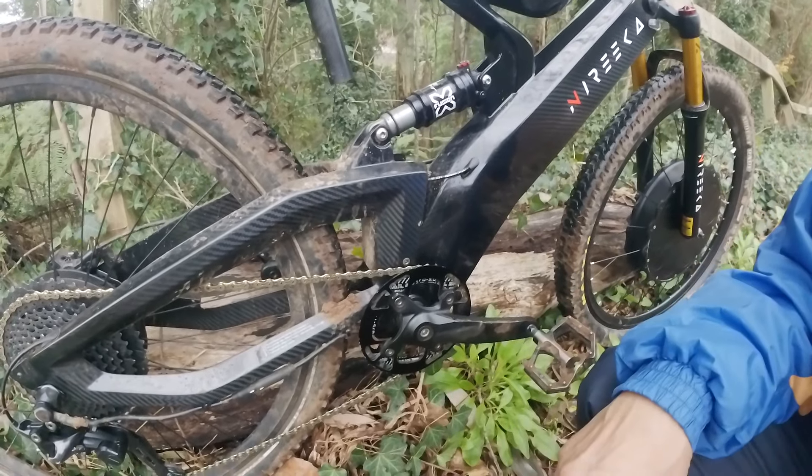I changed the tires. The front one is a Maxxis Advent Race, 27.5 by 2.35. I didn't buy this — it was given to me because I ruined the front tire going over a rock, and a friend who didn't want it on his bike gave it to me.